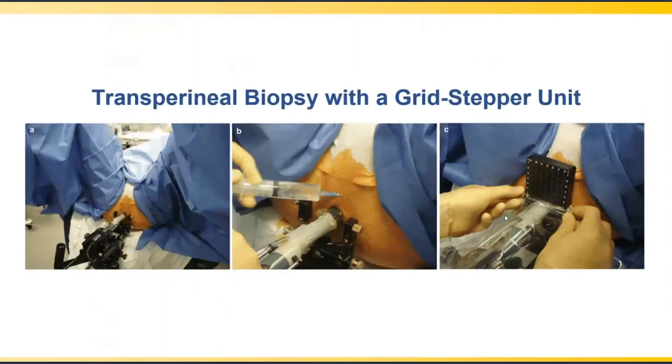Historically, transperineal biopsy was performed using a grid stepper unit — the same type used for brachytherapy — with a biplanar side-fire probe placed in the rectum and needles passed through a grid to representative locations. However, this must be done under general or spinal anesthesia because the grid spans roughly seven to eight centimeters over the perineal skin, requiring a very large area to be numbed. Additionally, because there is no common access cannula, needles are passed through the perineal skin many times, making it very uncomfortable.